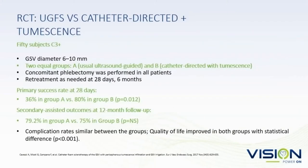There is also a study from Cavezzi with 50 patients treated in two groups — one with ultrasound-guided and one with catheter-directed. At 28 days, only 36% of the ultrasound-guided alone were closed versus 80% of the catheter-directed with tumescent anesthesia group. They allowed another session and then the two groups came up to parity.